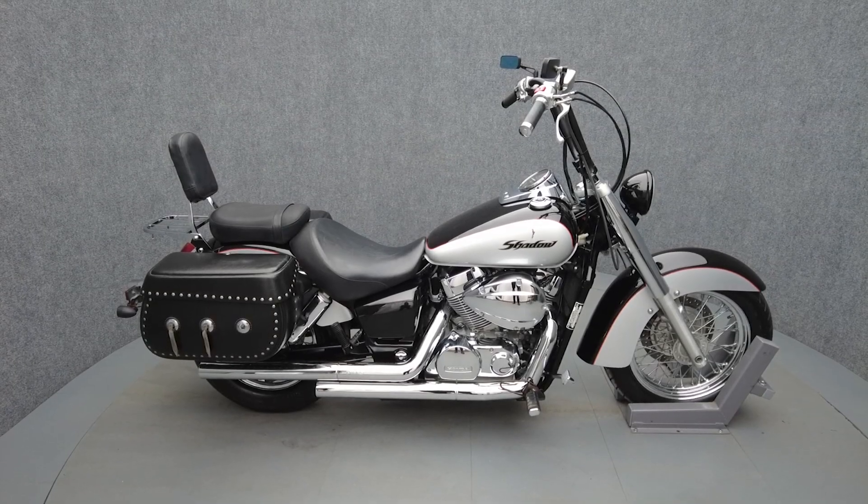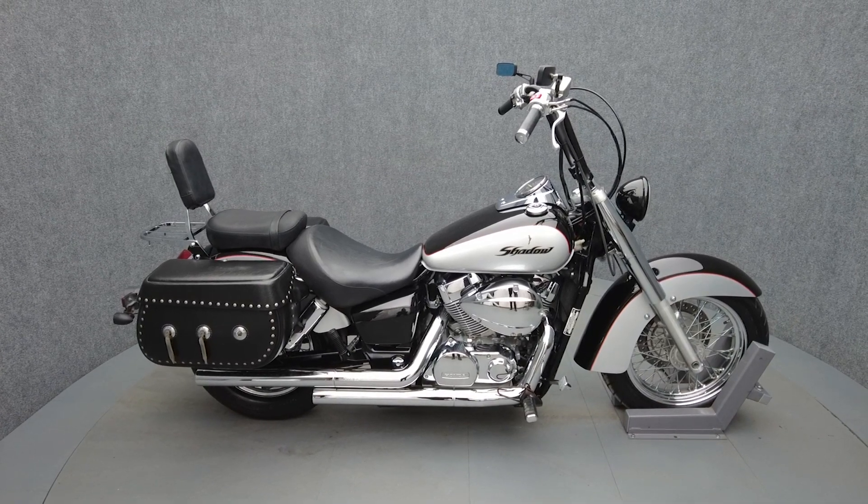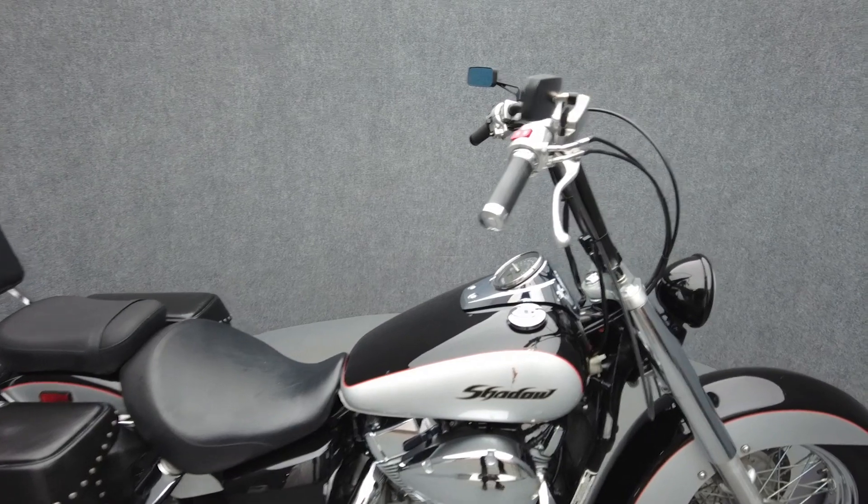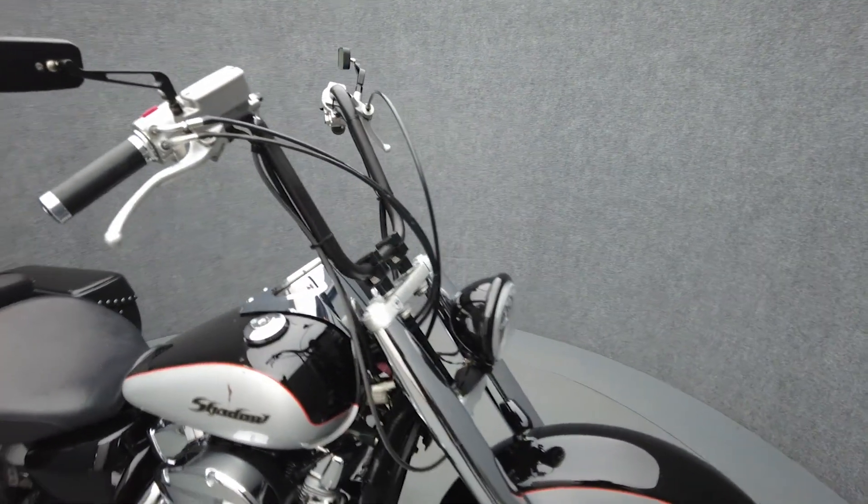Hey everyone, this is Keegan from National Power Sports. This 2004 Honda Shadow Aero with only 35,525 miles runs well.